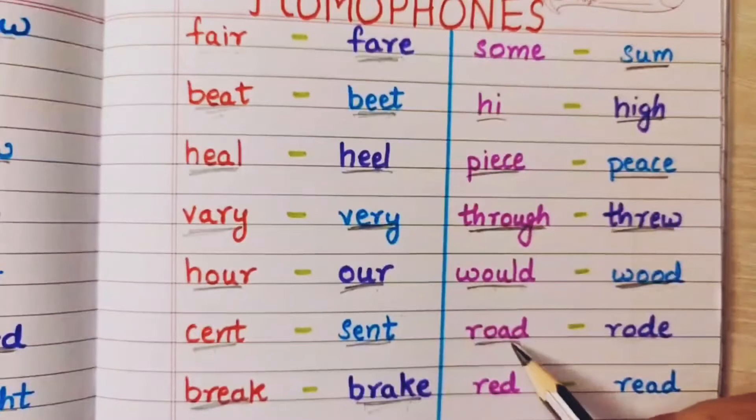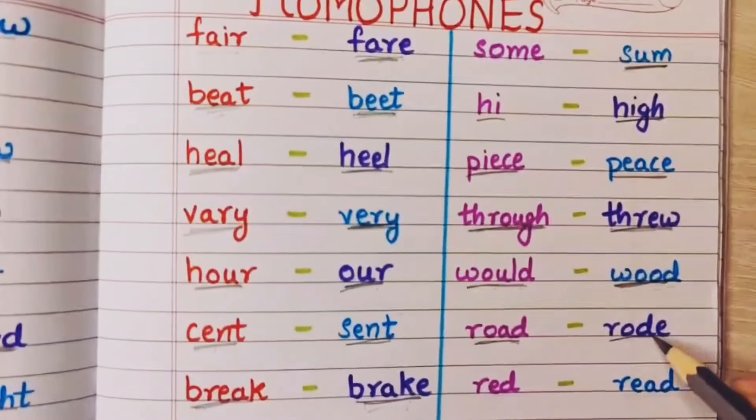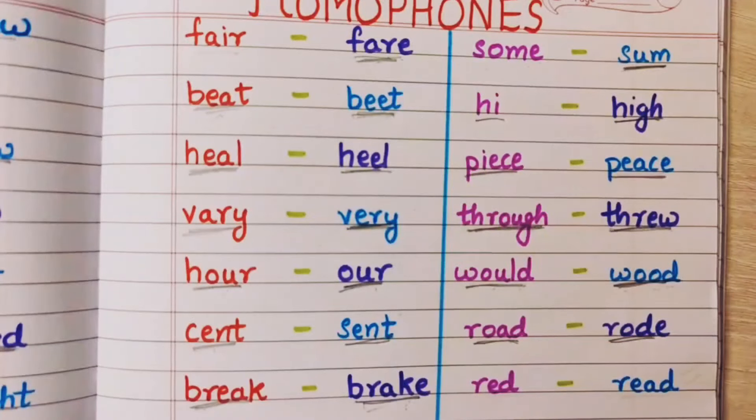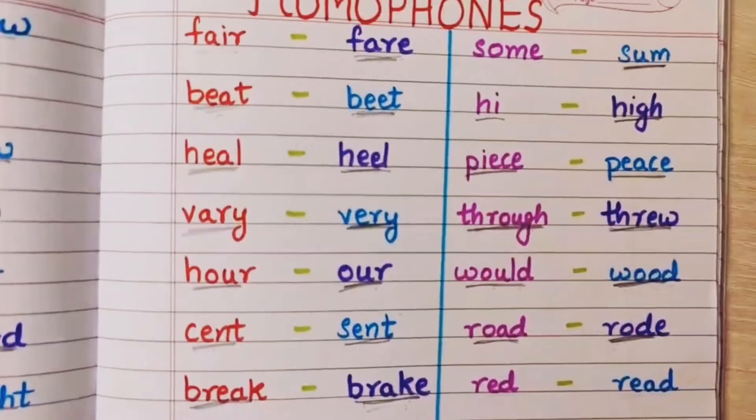Road means rasta — I am going on the road. And rode means I am riding a bike — I rode a bike. I rode my scooty — matlab chalana. I rode my bike.